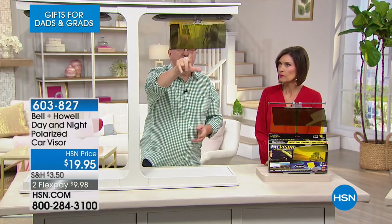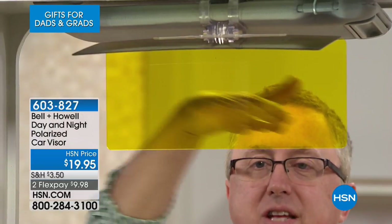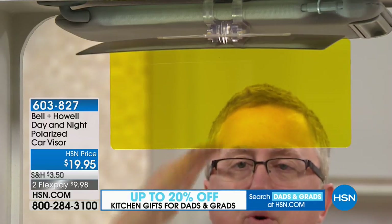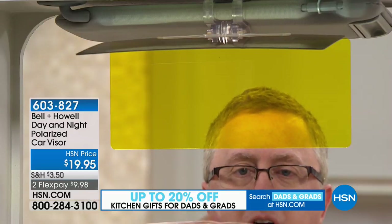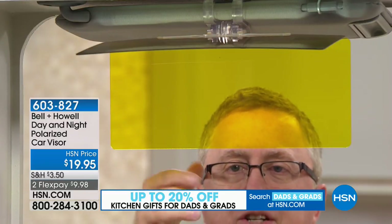It just makes everything so much easier to see. This is for the daytime, and then at night all you do is flip this one forward and bring this one down. This is the yellow visor — you might think at nighttime it's going to make things darker, but what it actually does is cut the glare from headlights and street lights. It's such a simple product but it really makes a huge difference.